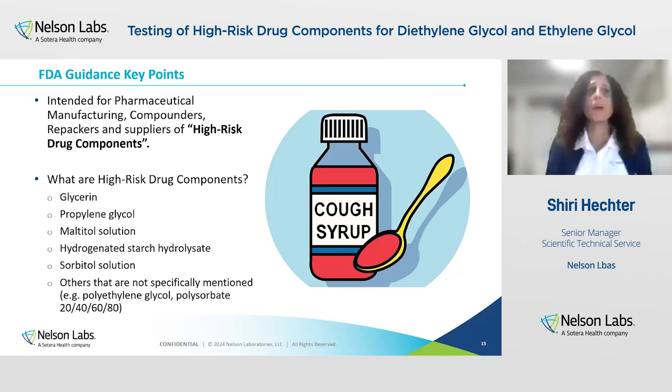So what are the FDA guidance key points? First, they are intended for pharmaceutical manufacturing, compounders, repackers, and suppliers of high-risk drug components. The FDA defines high-risk drug components as components of drug products that through historical experience have been found at a higher risk of diethylene glycol and ethylene glycol contamination compared to other drug products.